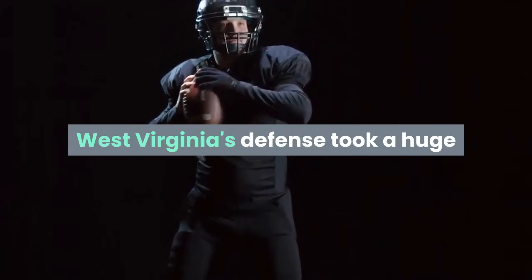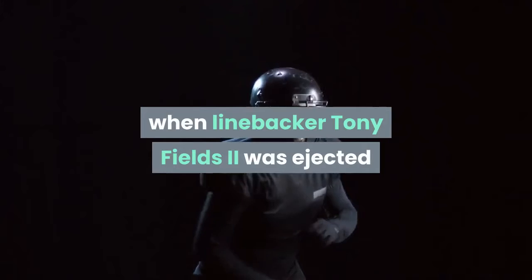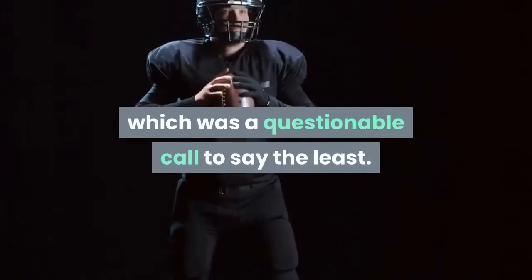West Virginia's defense took a huge blow at the end of the first quarter when linebacker Tony Fields II was ejected for targeting quarterback Henry Colombi as he was sliding to the ground, which was a questionable call to say the least.